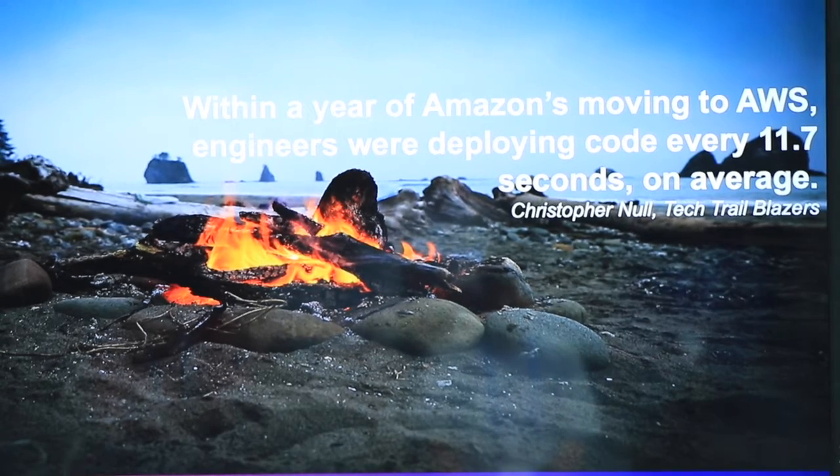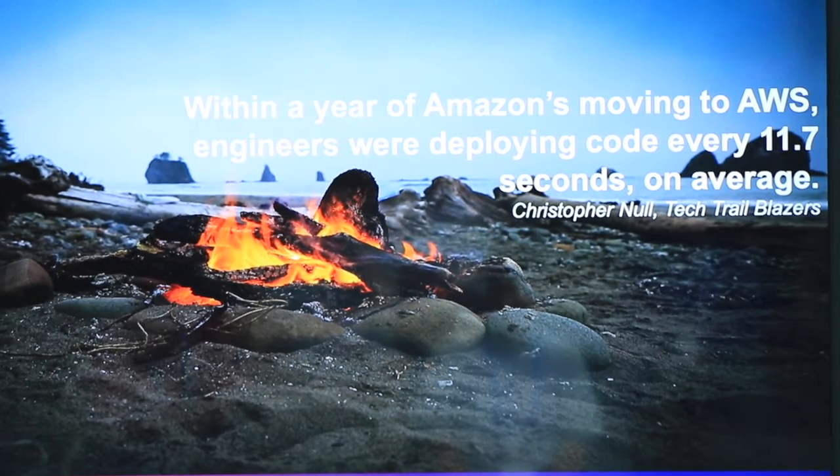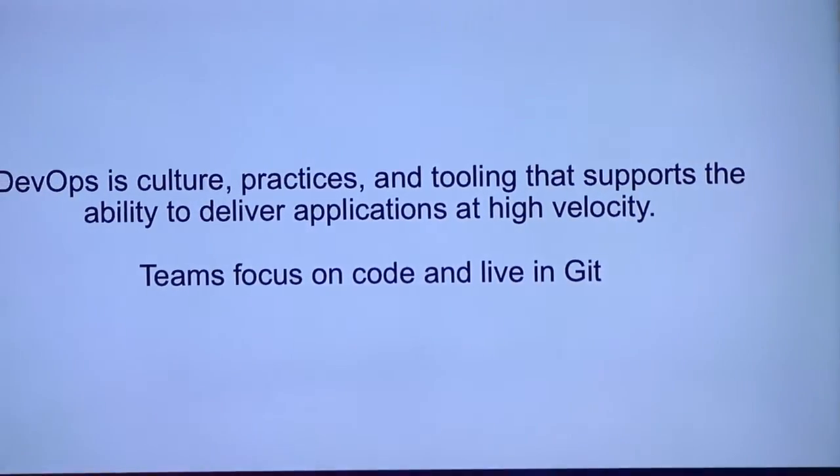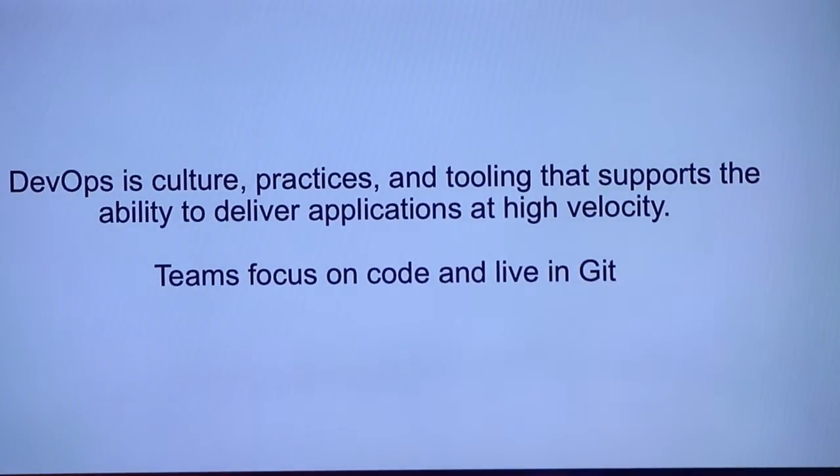There are going to be a couple of other slides that refer back to other companies. In order to deliver code that fast, you're going to have to be cloud native these days. DevOps is a culture. It's practices and tooling. That's what GoToGroup does — we come in and we help align your Jira with your CI/CD pipelines, whether it's Jenkins or CloudBees Flow, which looks awesome.